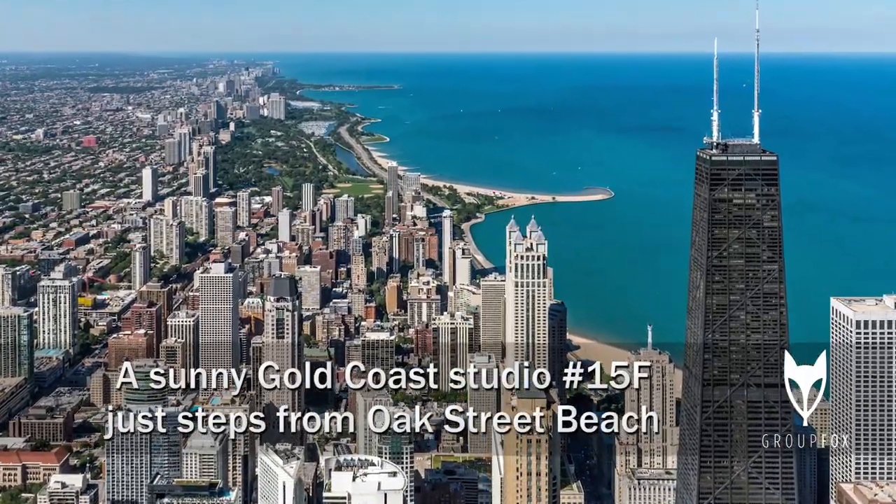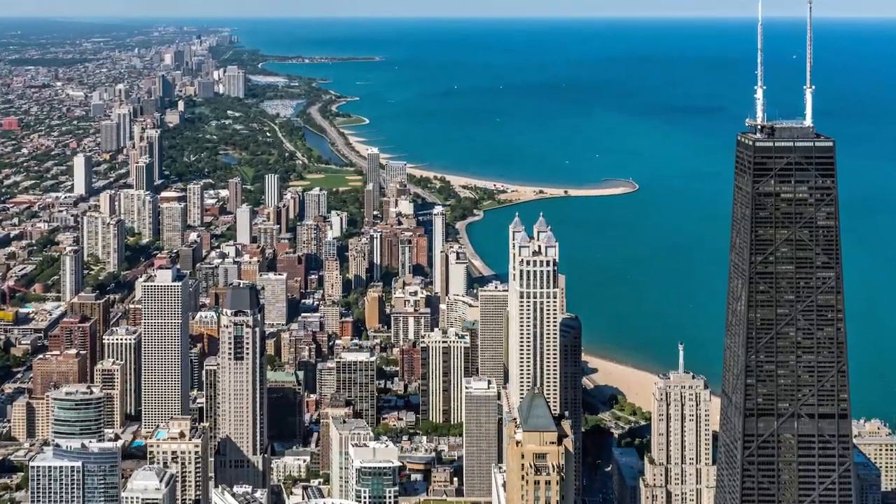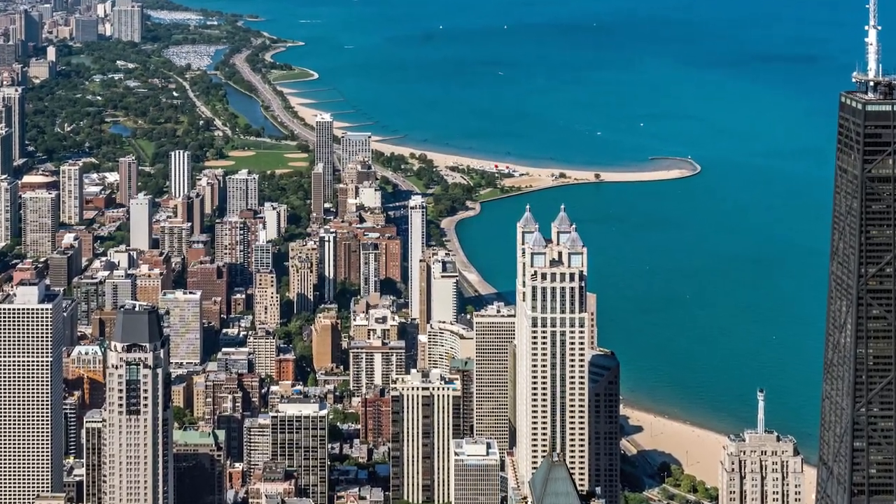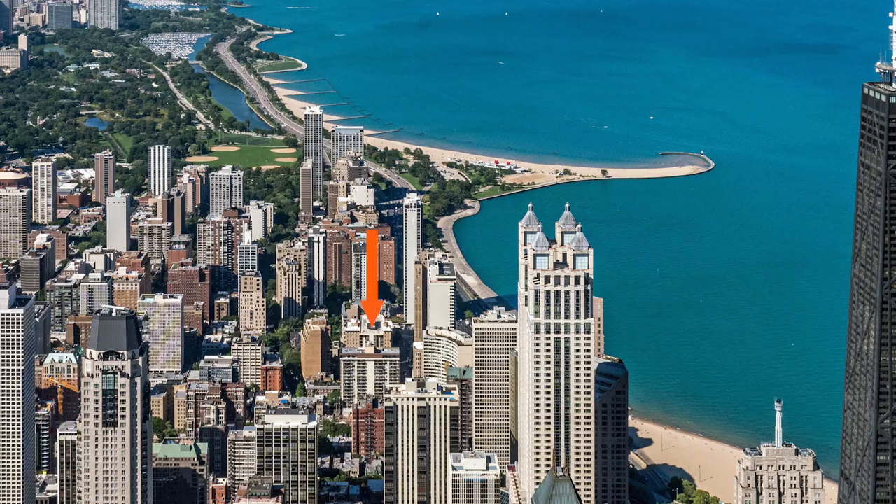I'm headed to a quiet pocket in the Gold Coast, just steps from Lakeshore Drive, Oak Street Beach, and the 18-mile lakefront trail, for a walk through one of the apartments at 65 East Scott.